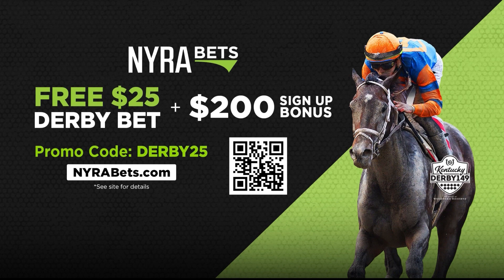You'll get a $200 sign-up bonus, plus a free $25 Derby bet. Head over to NairaBets.com if you are not a member. The Kentucky Oaks features an interesting field of 14, and we'll see how these horses do as they meet up.